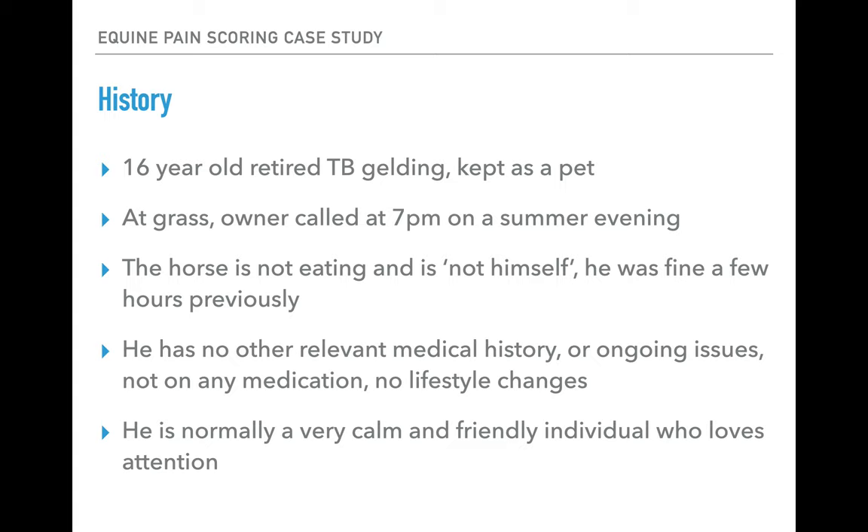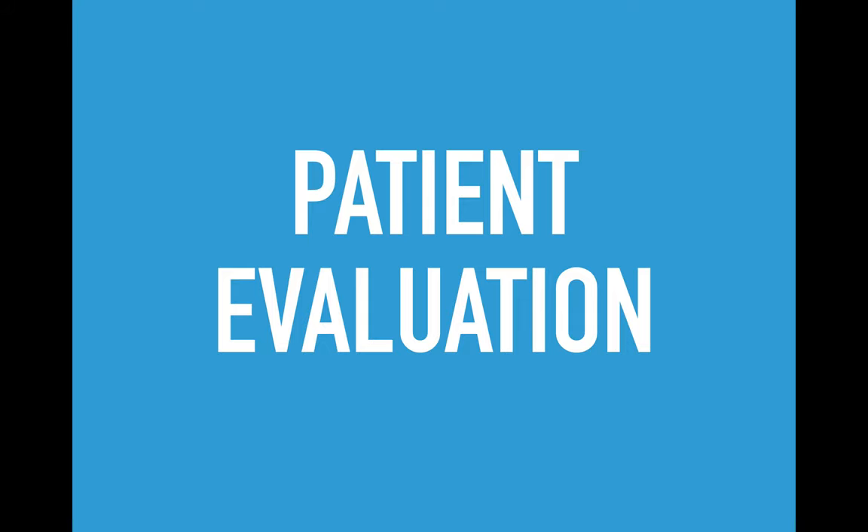He has no other relevant medical history or ongoing issues and is not on any medication at the moment. Nothing has changed in his lifestyle in the last few weeks — he's out at grass full time. He's normally a very calm and friendly individual who loves human attention.